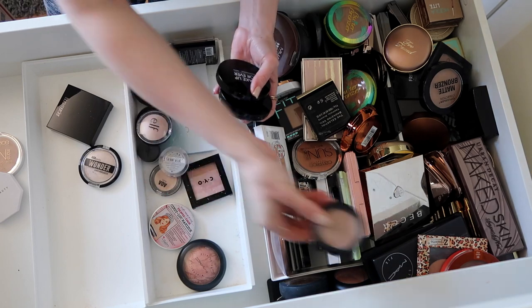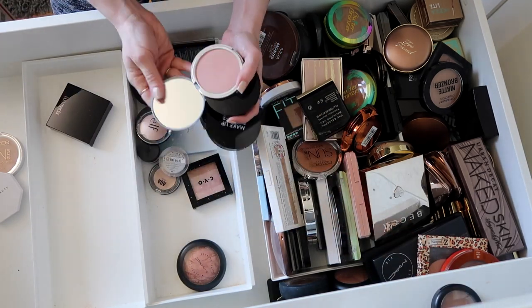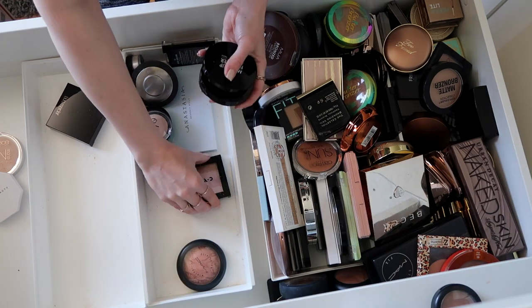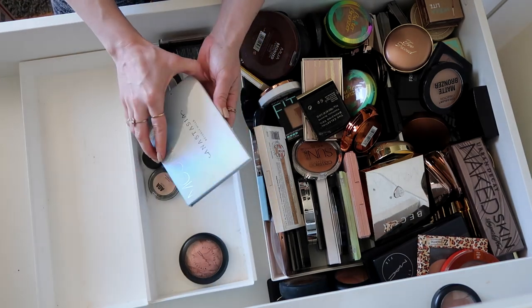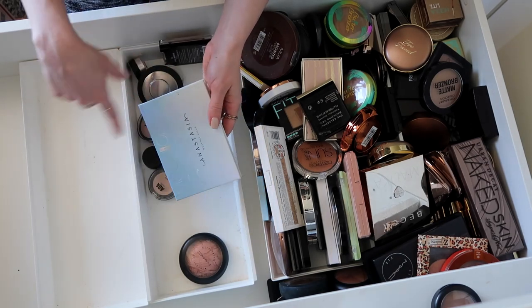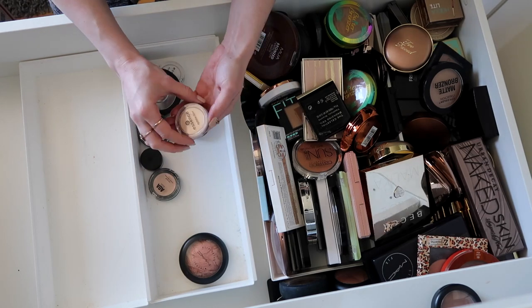This MAC one is really nice — this is in the shade Baby Don't Go. Love that as a bronzer. Here's Cindy Lou — that one looks pretty, I'm going to keep that one. This is another CYO — this is a double, okay. I feel like I don't need to keep Moonchild — really not a fan of this one. I have two boxes filled already, so I think we're doing pretty good.